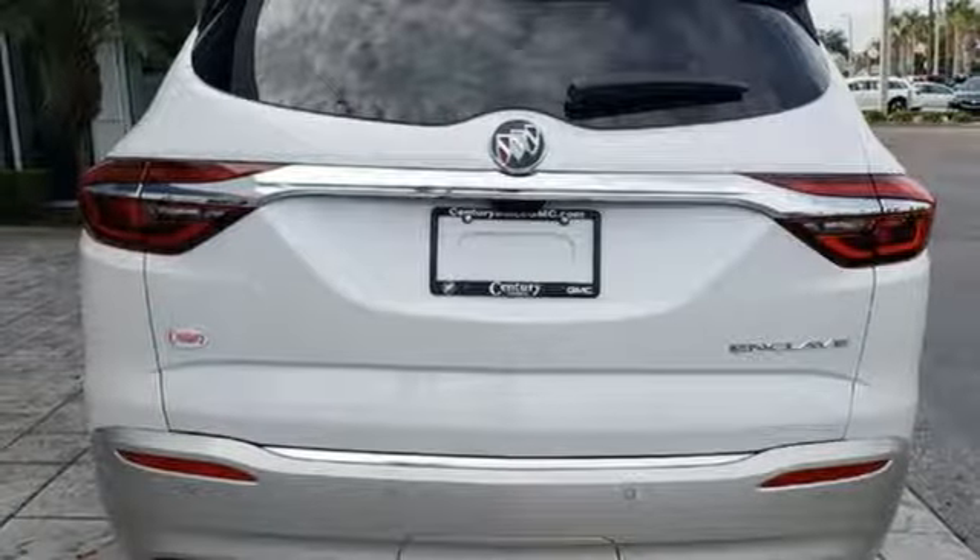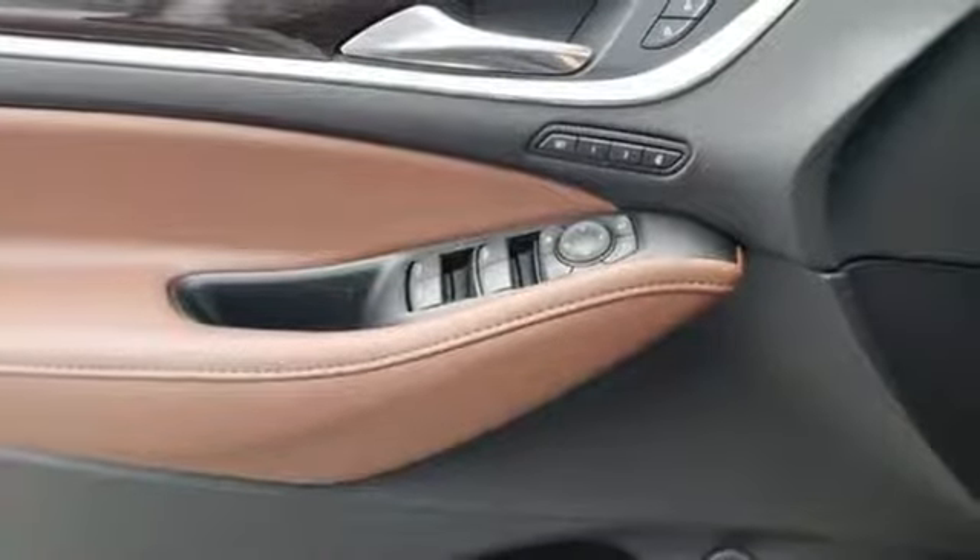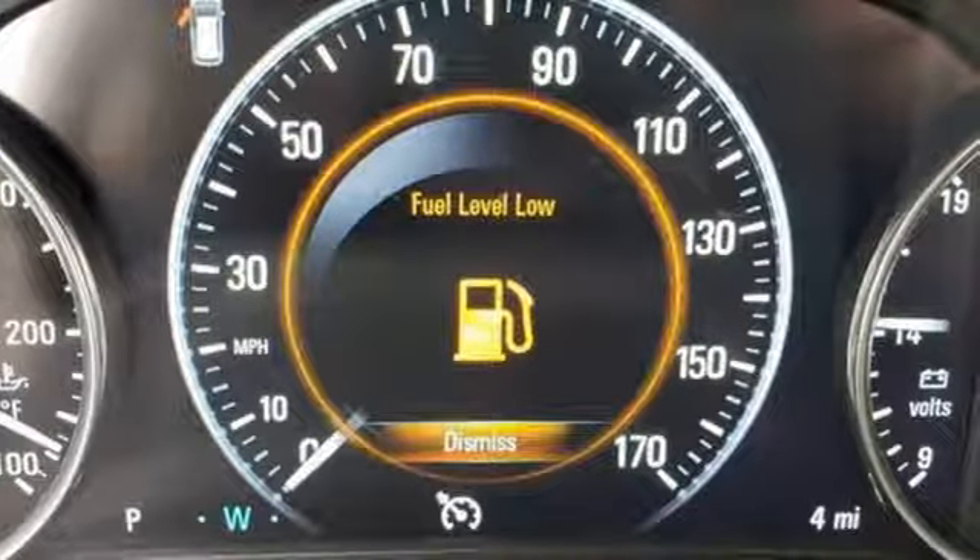Power tilt-down heated mirrors, external memory control, hands-free lift gate, doors and push button start proximity key, and automatic transmission.